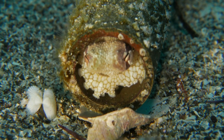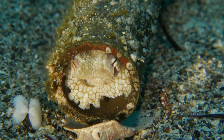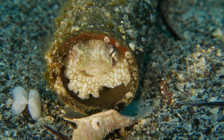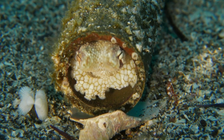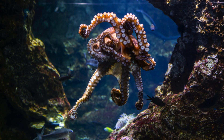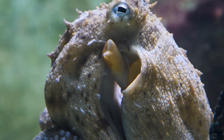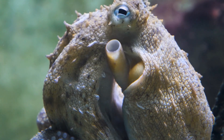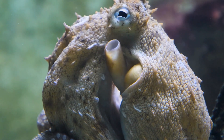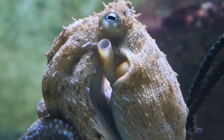Did you know that octopuses are super flexible? They can squeeze through tiny openings. Octopuses are soft-bodied animals — unlike vertebrates, they don't have a skeleton, and this allows them to squeeze through tight spaces.